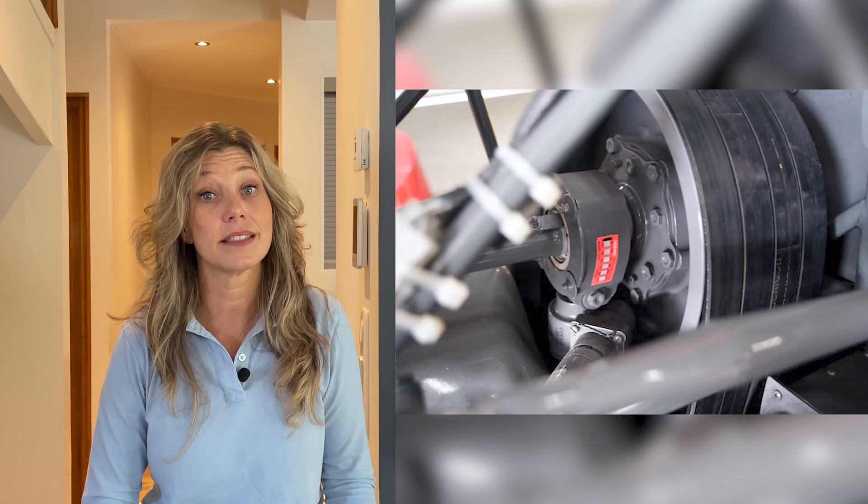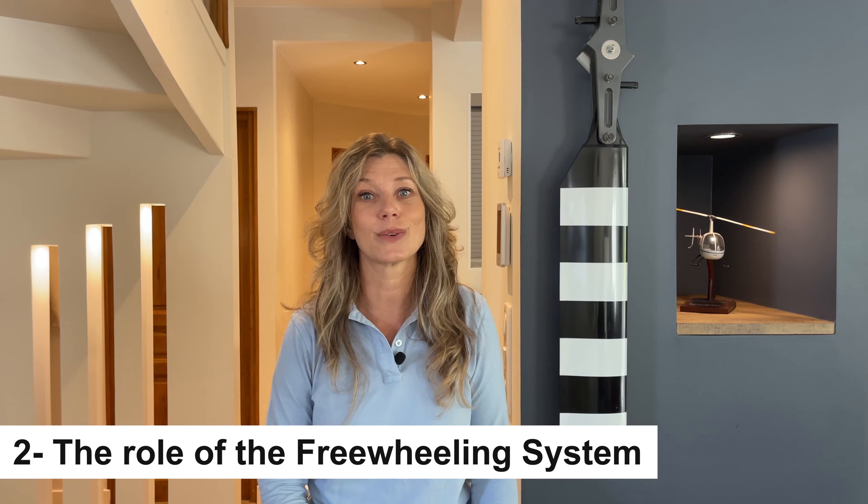Although it is very rare, what actually happens in the event of an engine failure when the engine ceases to drive the rotor blades? Here's where the freewheeling system comes into play. The freewheeling unit automatically disengages the engine from the main rotor, allowing the blades to continue spinning freely — operating much like the freewheeling mechanism on a bicycle. However, the rotor's rotational inertia isn't enough to keep the blades spinning, as drag quickly reduces the rotor speed. This is where the magic of autorotation comes into play.